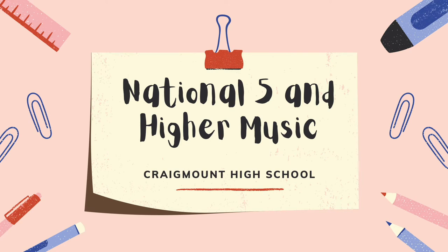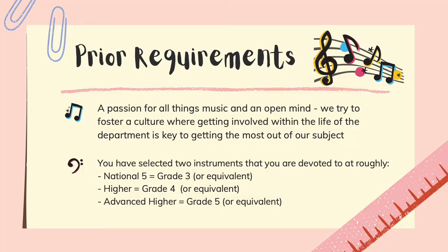Hello, I'm Fraser, one of the Musical Ambassadors here at Craigman. If you're watching this video, it probably means you want to take music for National 5 or higher. If you want to take this subject, you will need a passion for all things music and an open mind.